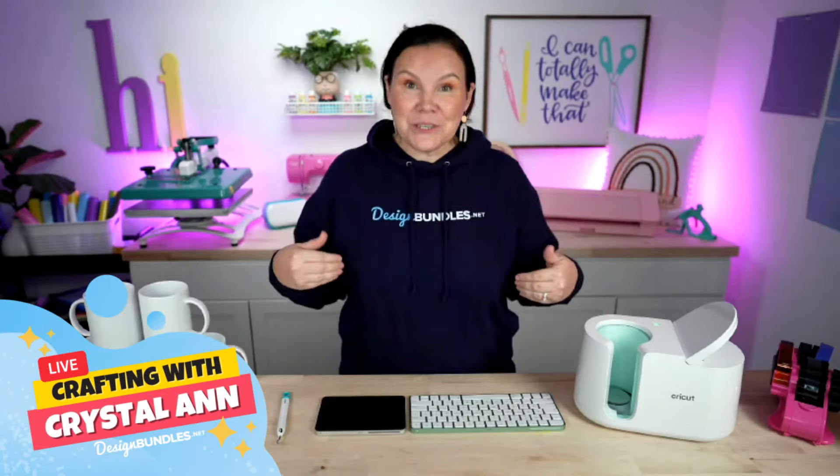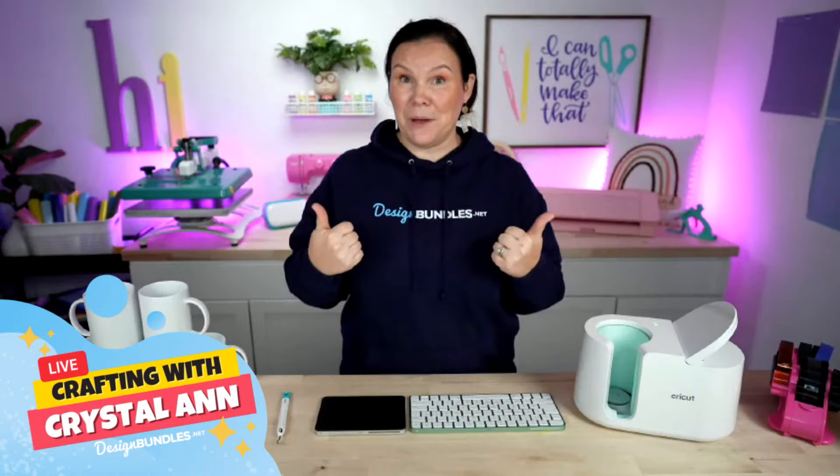As you guys are joining in this morning, make sure you tell me hello. Let me know where you guys are crafting from. And if you guys are excited about this dollar event, hit those dollar signs down below — give me a dollar sign, give me some fun emojis. We're doing some Halloween stuff, so maybe some pumpkins, so I know that you guys are just as ready.